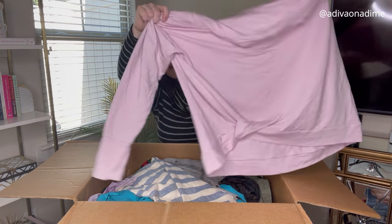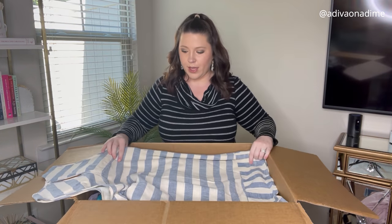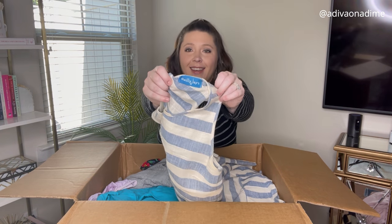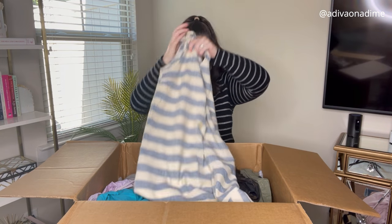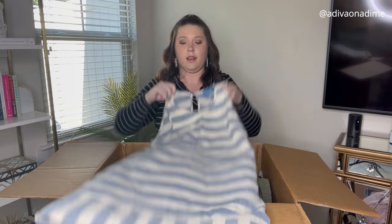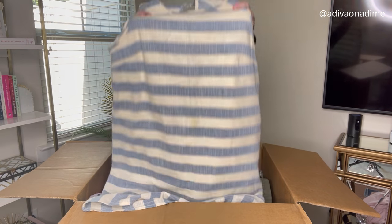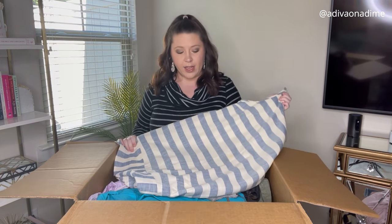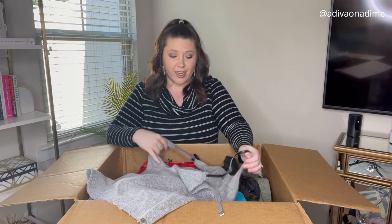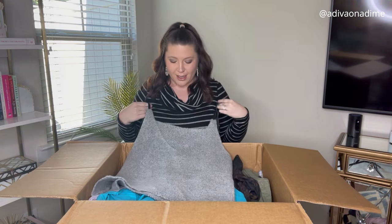The All in Motion pullover has a cute twist at the bottom. Next is a dress by Willie J's — no size tag, so I'll look up the brand to get the size. It's a nice blue and white striped dress and I do think it will sell. Next item is very interesting — a gray sweater with adjustable straps up top, but no brand and no size tag.